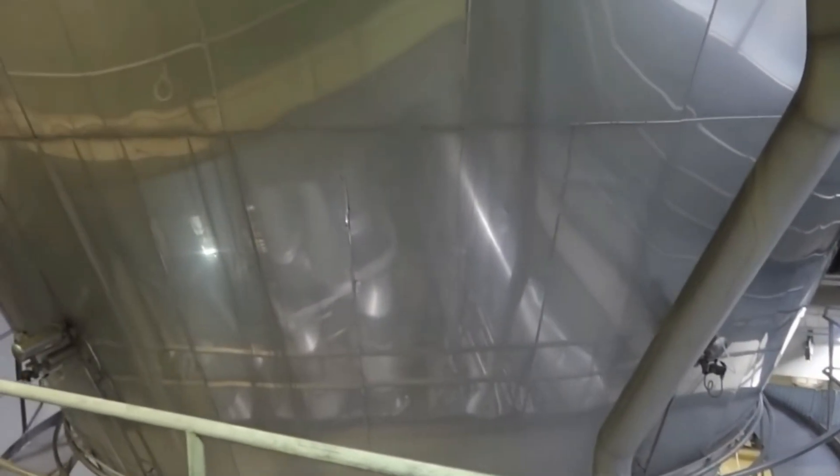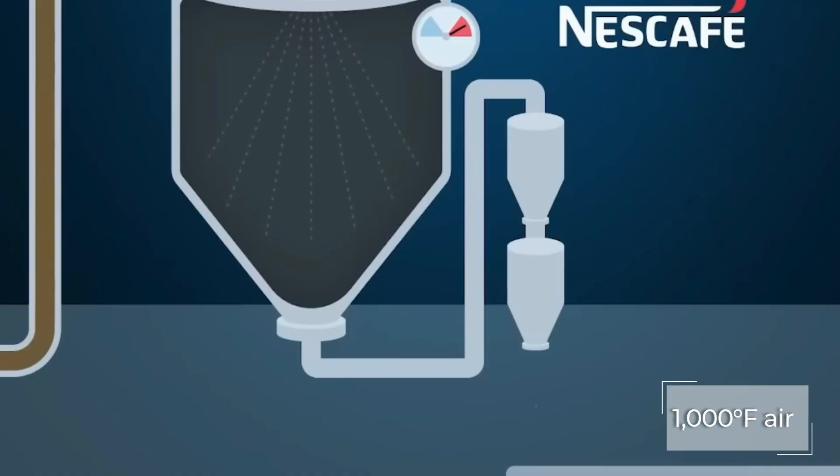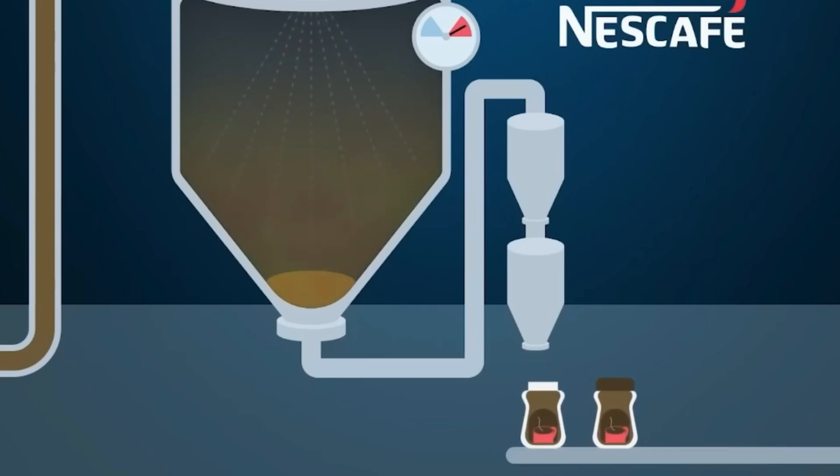In spray drying, the liquid extract is atomized into a fine mist inside a giant chamber, blasted with 1,000-degree Fahrenheit air moving at 400 miles per hour. Moisture evaporates instantly, leaving fine coffee powder to settle at the bottom.